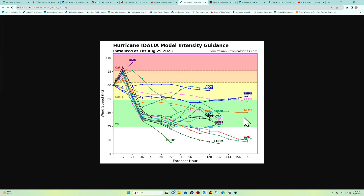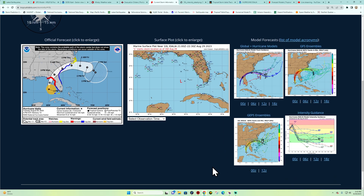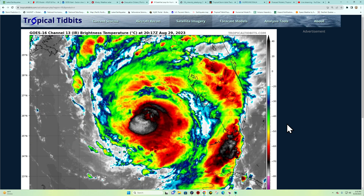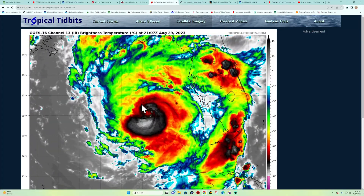Looking at the expected intensity map — note these values are not in miles per hour, so it's definitely going to be stronger. The majority of models are still consistent with a strong Category 2, possibly reaching Category 3, depending on how quickly it picks up or if it slows down. The infrared imagery shows that area of circulation starting to develop an eyewall.